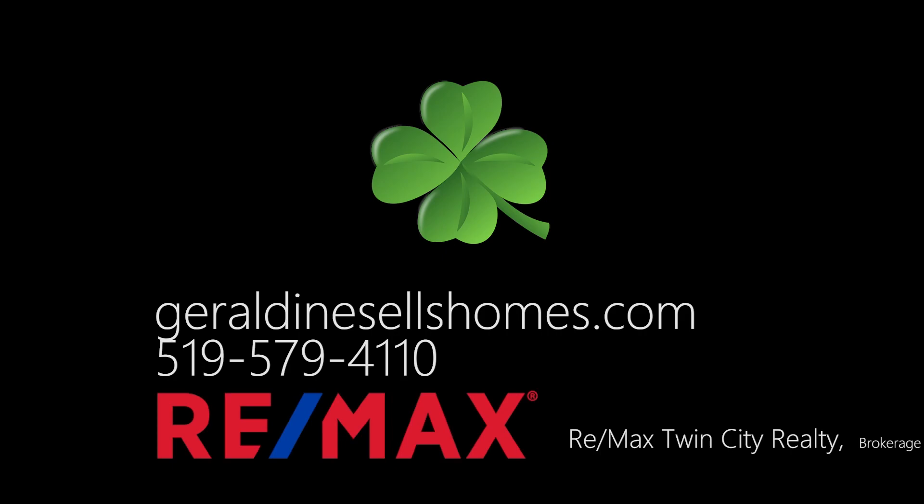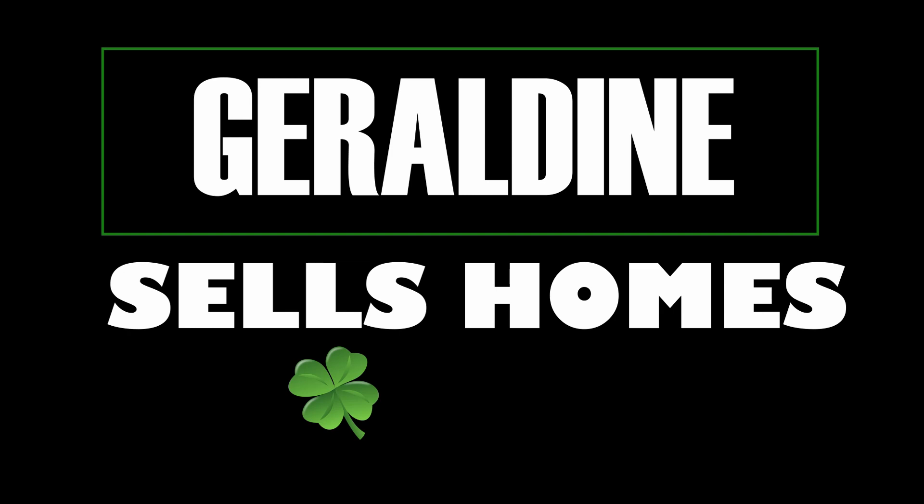Geraldine, Mahood Realty, GerardineSellsHomes.com. Bye-bye.